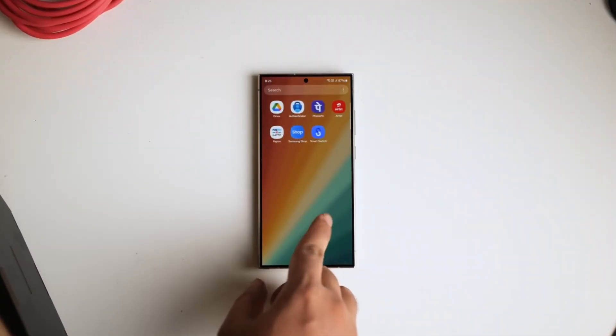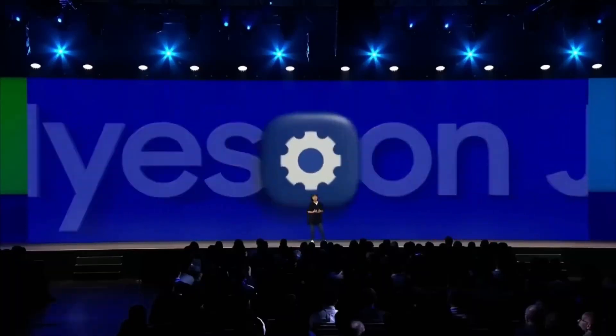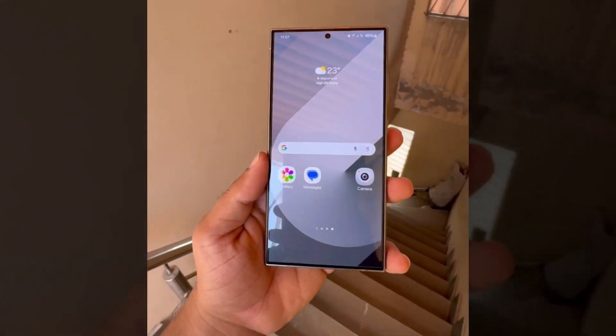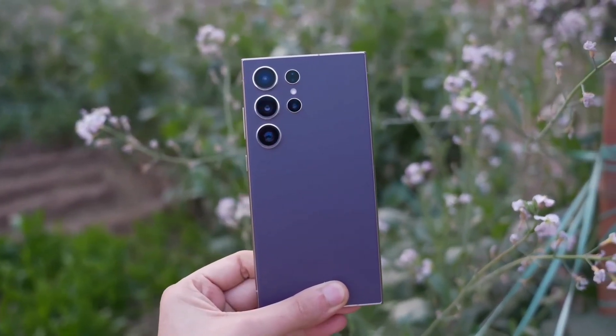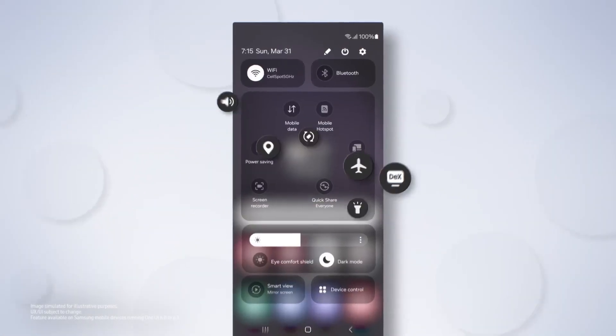Samsung will utilize feedback from beta testers to address bugs and issues, aiming to release the final version of the Android 15 and One UI 7.0 update as swiftly as possible. Not everyone will have the opportunity to test the new software — as usual, only a select number of Galaxy smartphones will be eligible for the beta program. The following devices are highly likely to receive the One UI 7.0 beta.